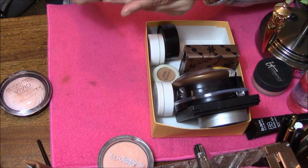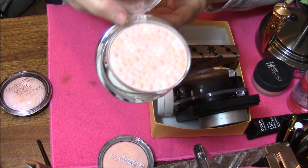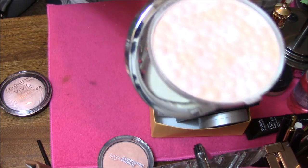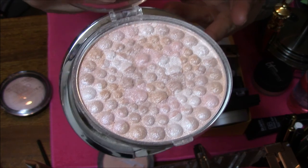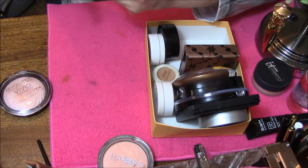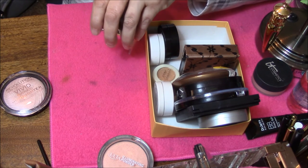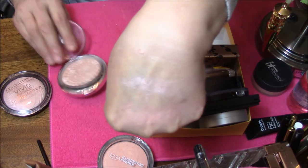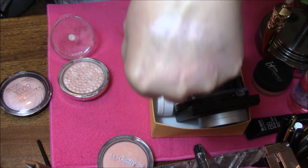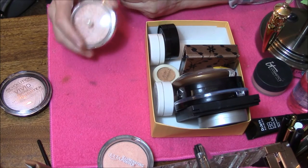This is Physician's Formula Mineral Glow Pearls Translucent Pearl. This was really pretty in the day, but it has kind of hardened. You can almost tell it's got that hard shell on it. If I rub hard enough I can get some off. This is kind of the color I like — that champagney, pearlescent color. I'm going to declutter this one because I just don't ever reach for it.